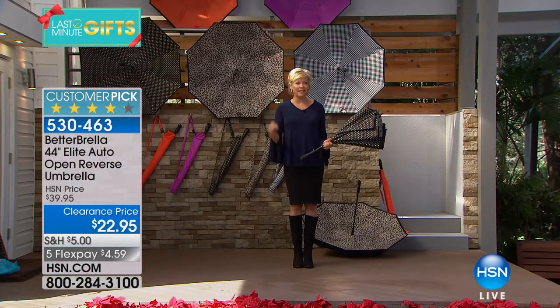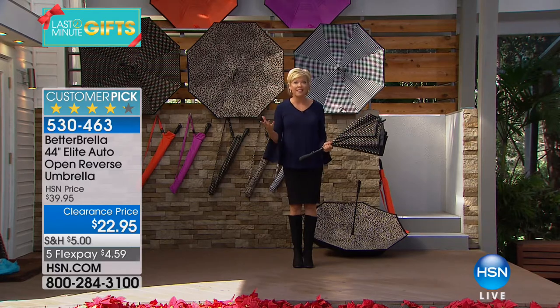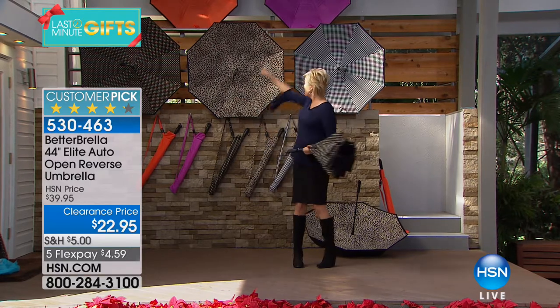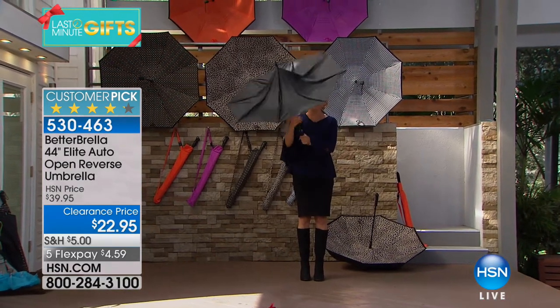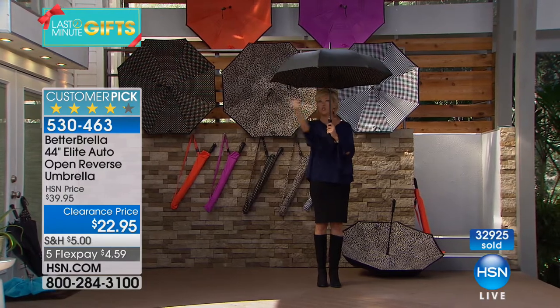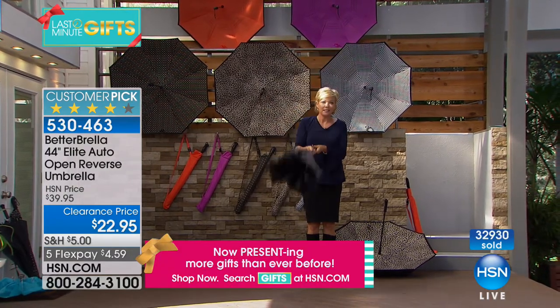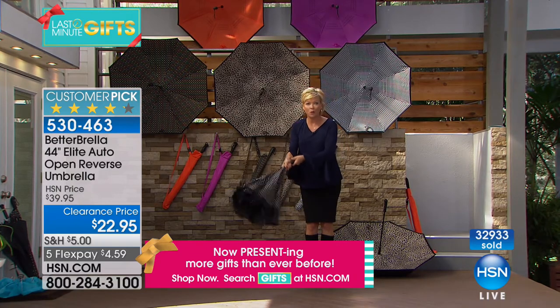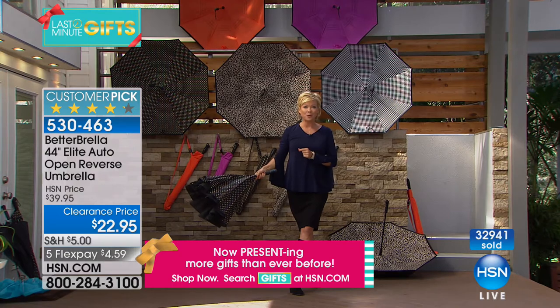We've sold almost 600,000 here at HSN, and over the course of the last series of shows we've sold almost 33,000 more. The tops are all black, and on the inside you get the fun color option. This is how it opens — giving you 44 inches all the way around for full coverage. To close it, you simply fold it and pour the water away, so you're always dry and comfortable.